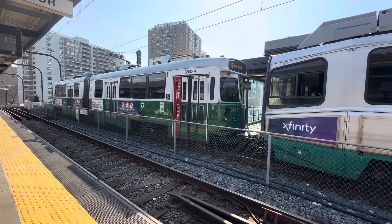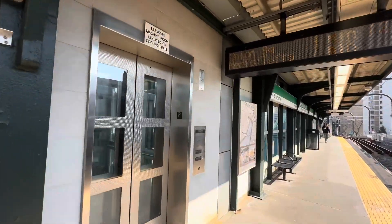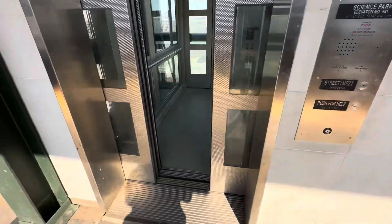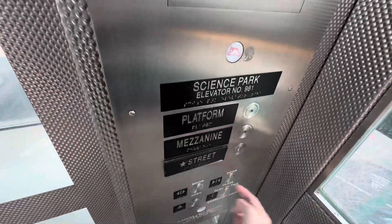Here we have a Green Line E-Train at Science Park West End Station, and over here we have a Buckley Elevator. Go to the street. Door closed button works.